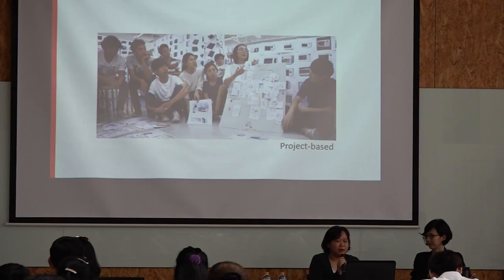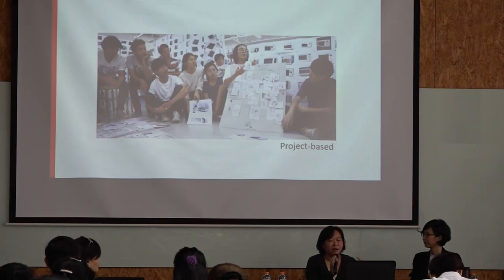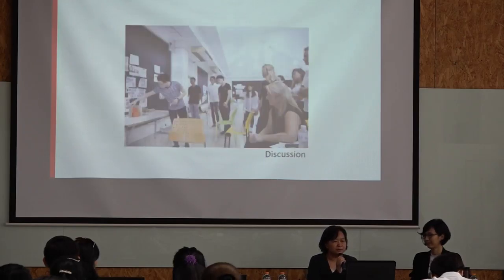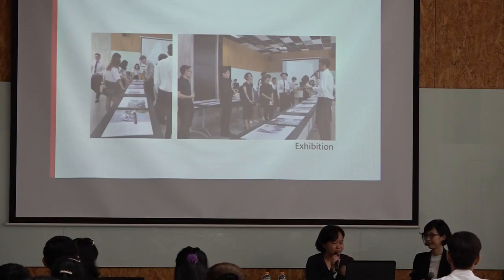Students come up with their own projects. We give them only the theme and some parameters that help them choose a project of their own interest. Students have to find projects they love to work with. Discussion, of course, stimulates critical thinking. Students need to be able to present and convey and communicate their thinking to the public.